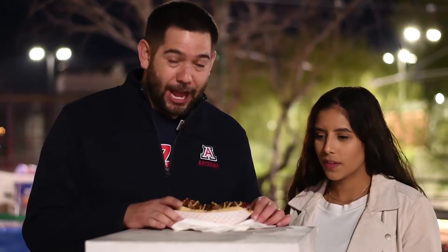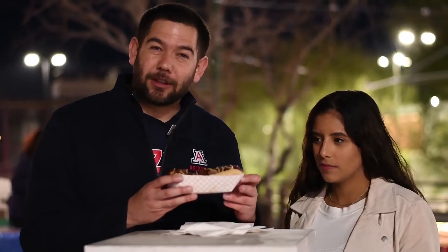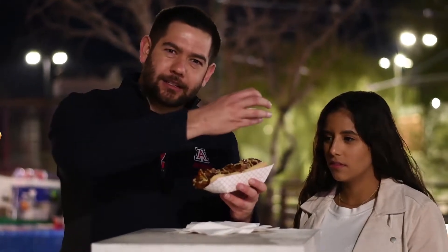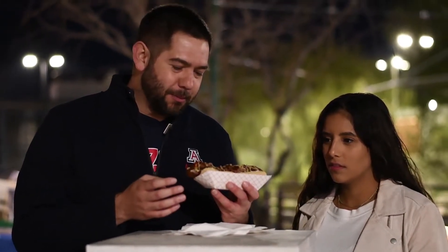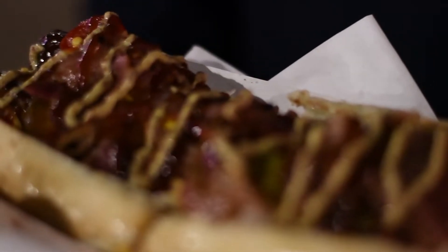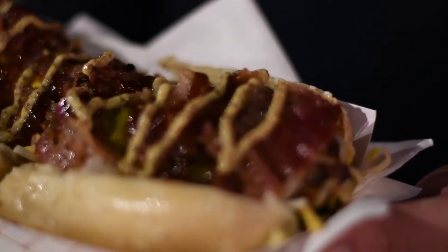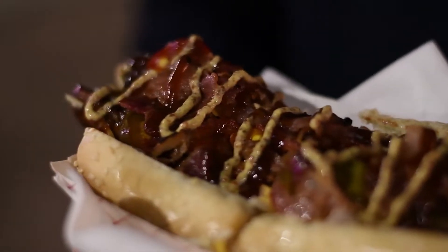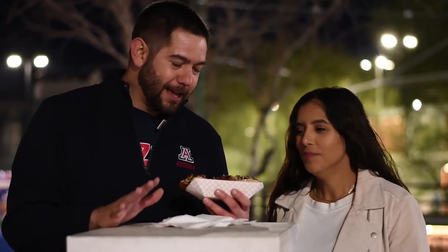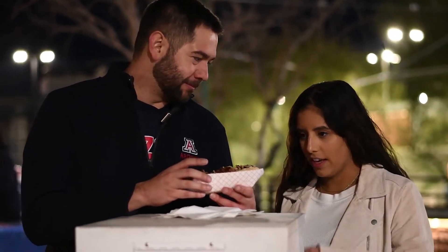Alright, so this is the Jumbo Yummy Dog. Instead of mayo layered over the top, there seems to be some sort of hot mustard. There's definitely jalapeños and a ton of bacon just sprinkled all over it. And cheese. Yeah, that's totally new. We're definitely intrigued by this one, but this is not your traditional Sonoran dog — just right off the bat. Ready to dig in? Yes.